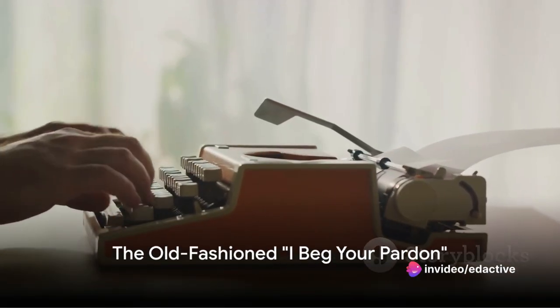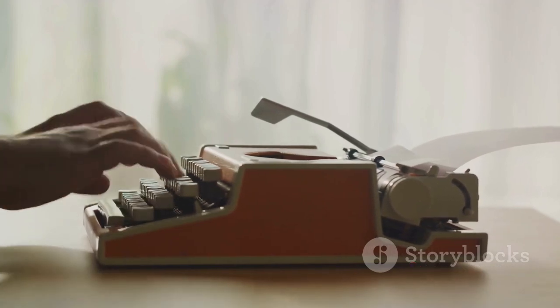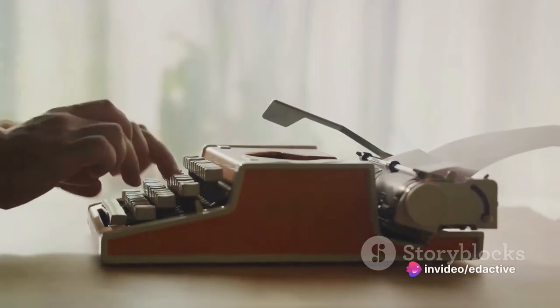Moving on to the fifth phrase: 'I beg your pardon.' This one carries an old-fashioned charm, perfect for when you didn't catch what someone just said. 'I beg your pardon, could you please repeat that?' is both polite and apologetic.